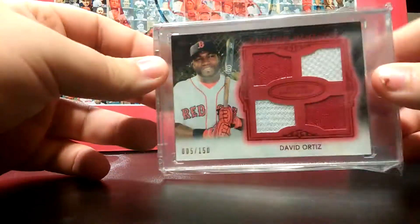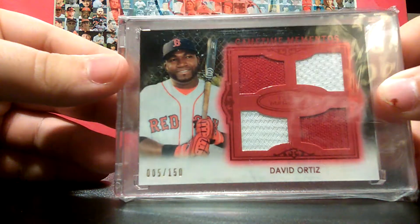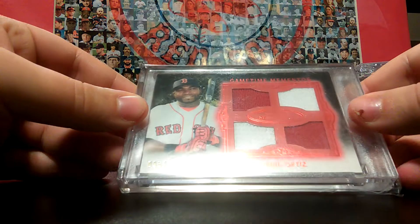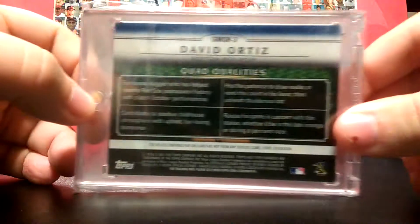Number 9 is going to be a David Ortiz quad relic numbered 5 of 150 right there. I think it's a red parallel from Topps Marquee. So there's the back.